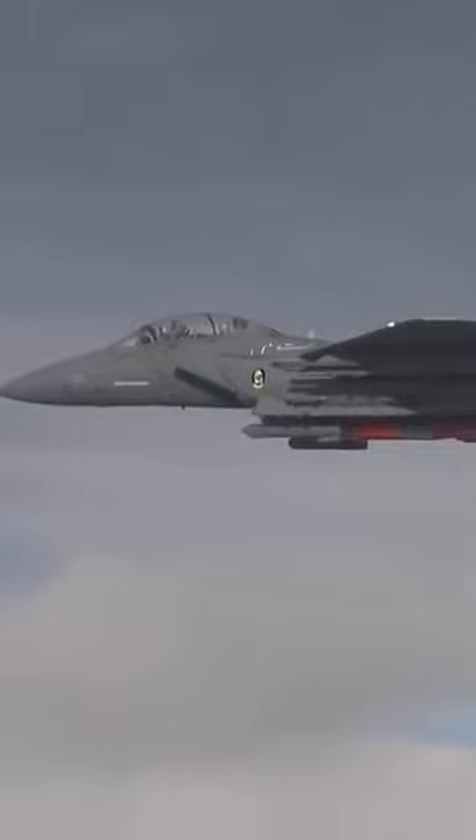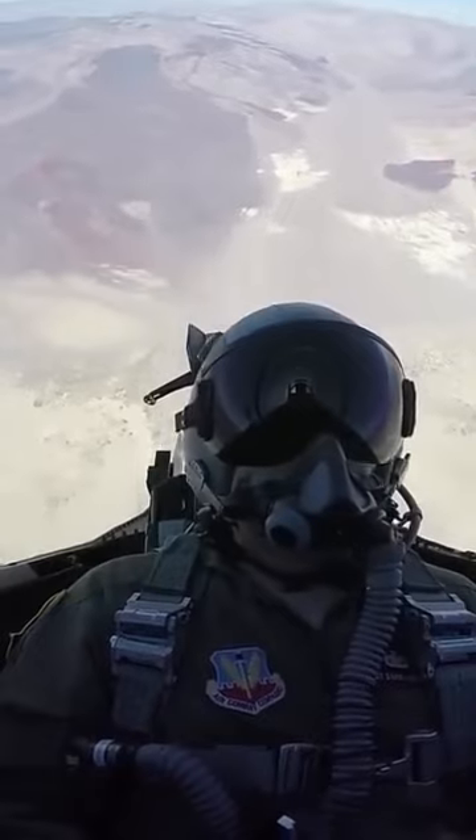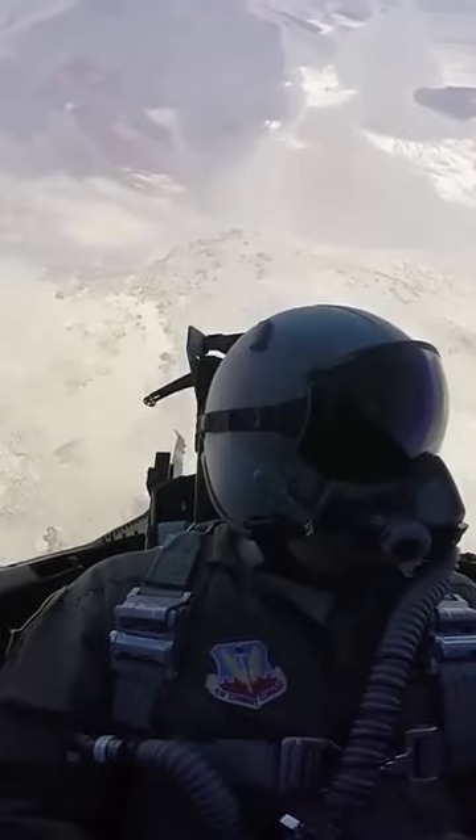They managed to locate the MiG, but it was moving too erratically to lock on for a missile strike. So they decided to release a GBU-10 from four miles away. At first nothing happened, and they thought they had missed. But all of a sudden, they watched as the MiG disintegrated in a giant flash.